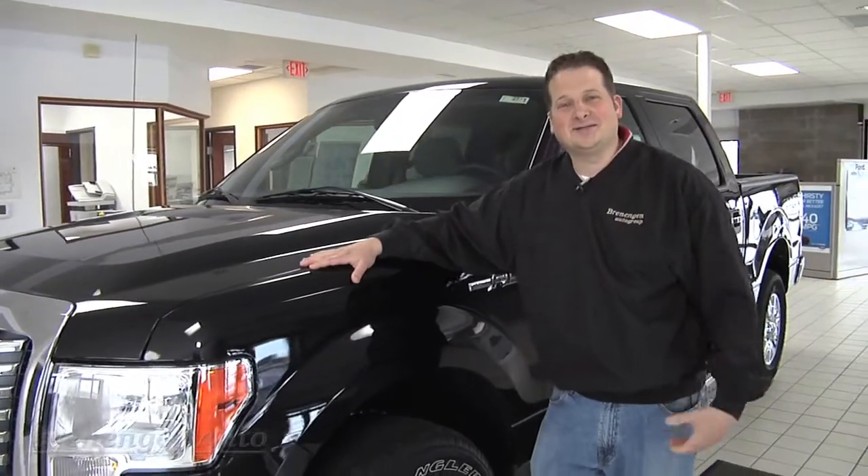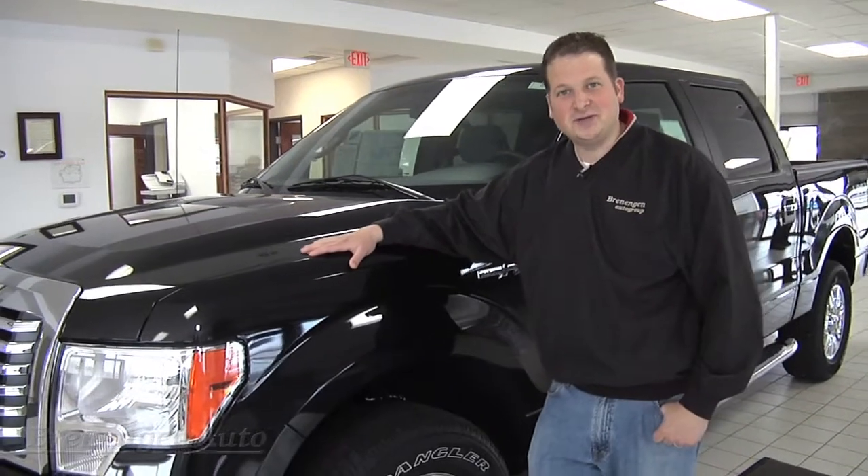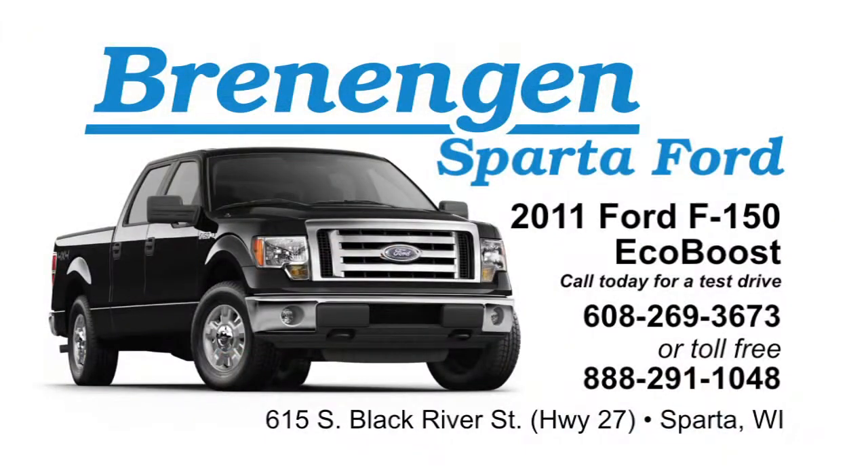Thanks for taking the time to let me go over the new EcoBoost F-150 with you today. If you get time, come on down, take a look, and take it for a test drive with one of us. We'd love to help you. Come on down to Brennigan Ford in Sparta, Wisconsin.